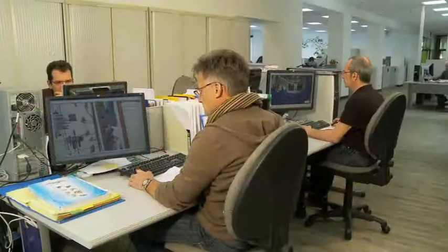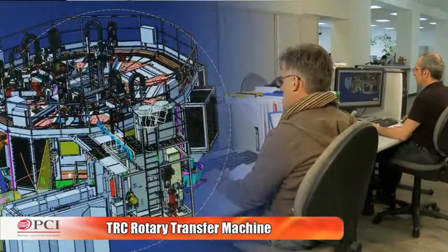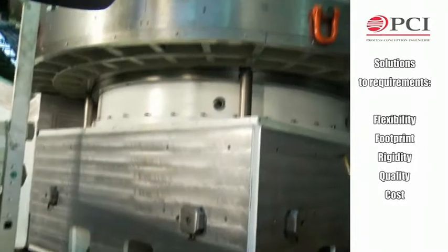Following a preliminary study of several conventional technical solutions, a machine with rotary transfer quickly turned out to be the best match to meet with the requirements of flexibility, footprint, powertrain rigidity, production quality consistency, and cost control.